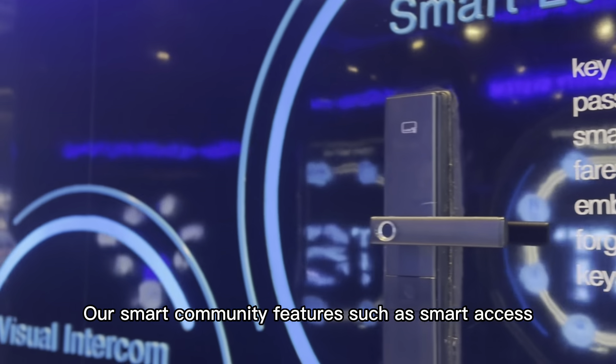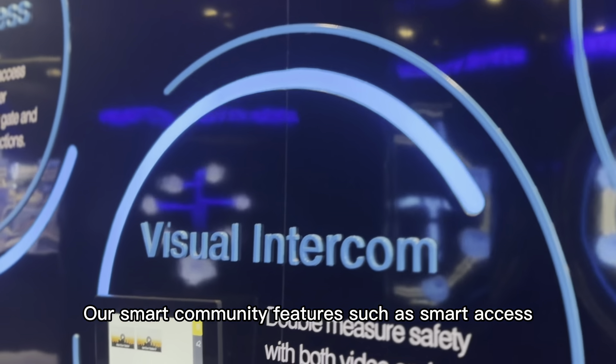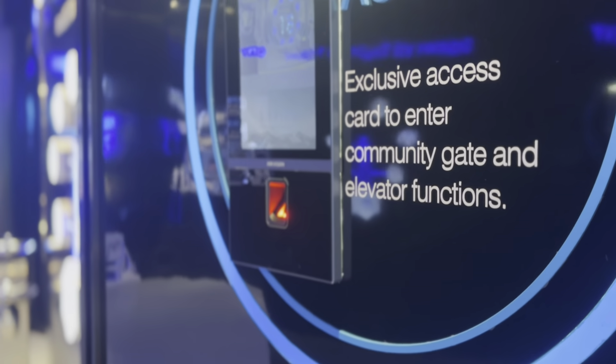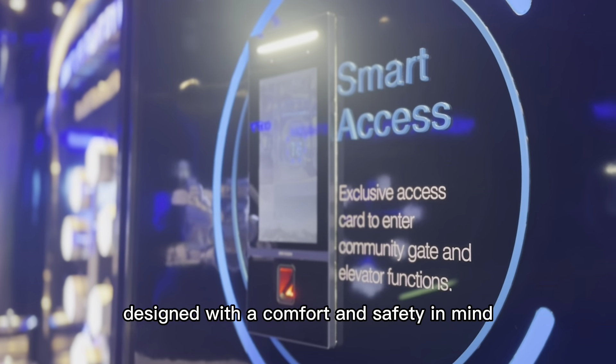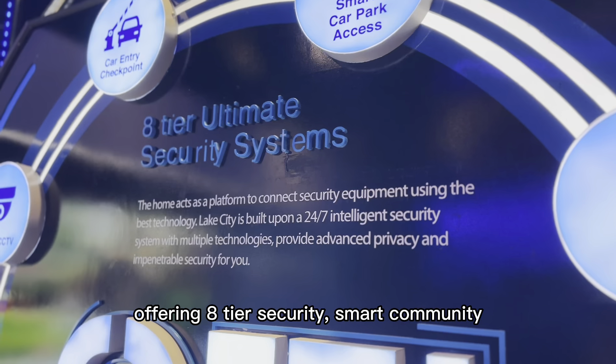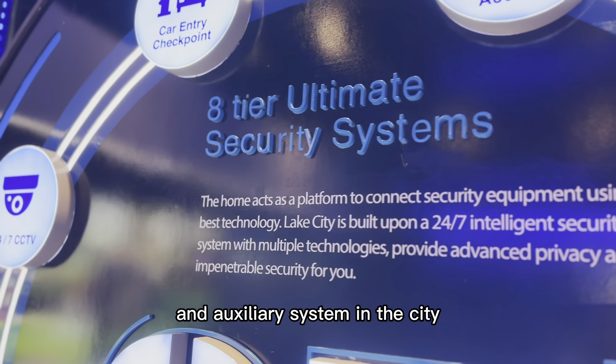Our smart community features such as Smart Access, Smart Intercom and Smart Lock are designed to make your life easier. Lake City is also designed with your comfort and safety in mind, offering ATU security, smart community and auxiliary systems in the city.